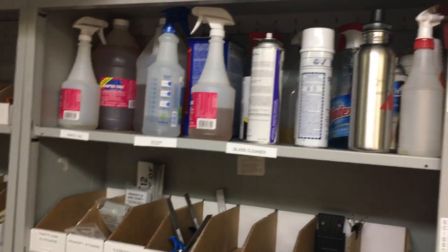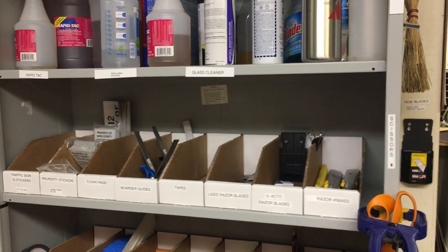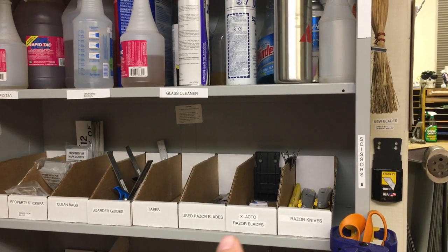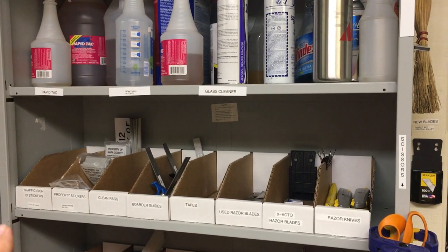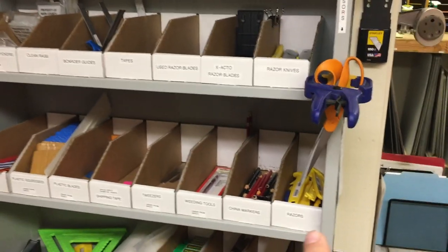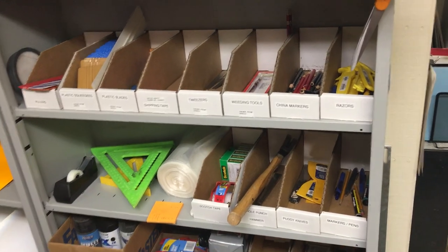Different chemicals and solvents I use for the signs, and just some shelves here with little boxes for used razor blades, razor knives, exactos, property stickers, sign identification, squeegees. I get a little OCD sometimes — I've got everything with its own little box and everything in its place. It keeps the shop more organized.